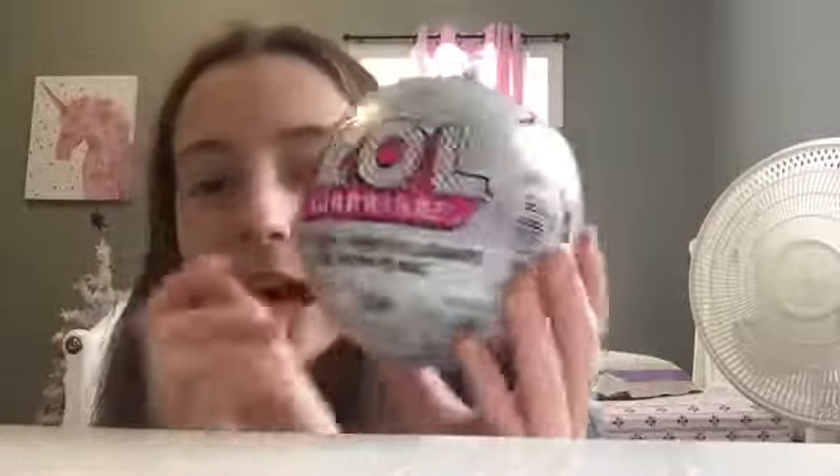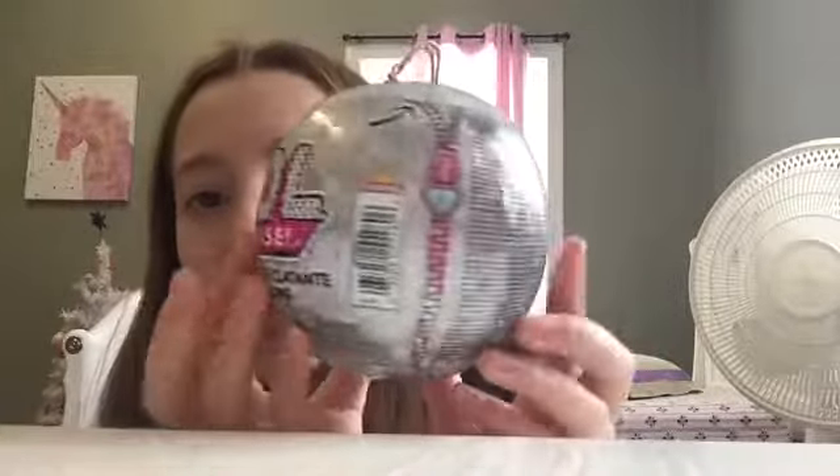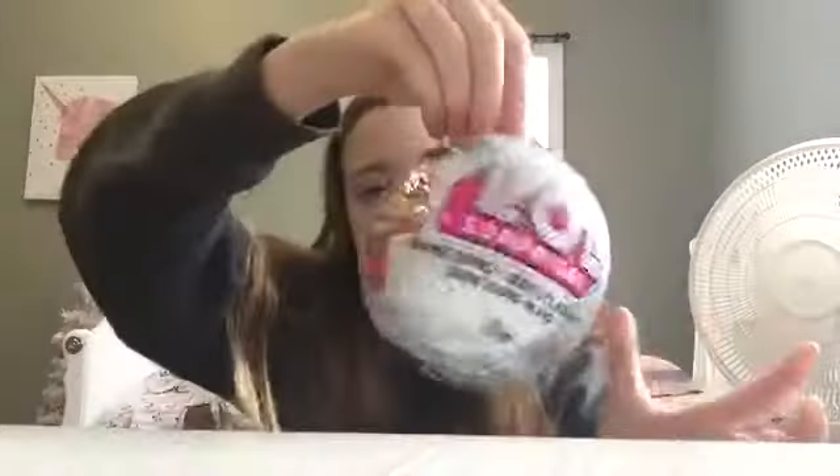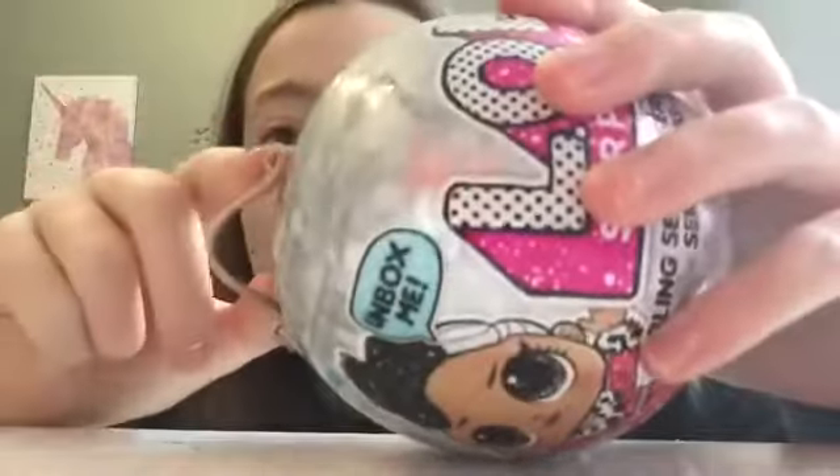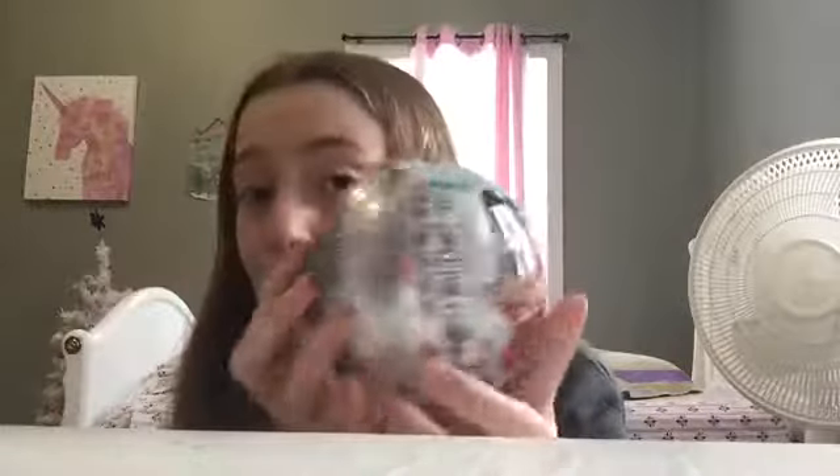Hey guys, welcome back to another video! Today I just got these new LOL Bling Series and I'm going to be opening one. It says 'unbox me' and it's a bling series — really cute. There are seven layers of course. I like how it's silver and shaped like a little ornament, and it has this little gold thing on the side which I think means it's gold. I'm just really excited to open it!